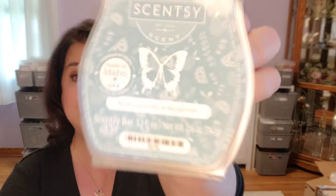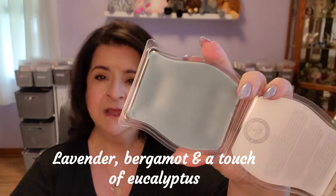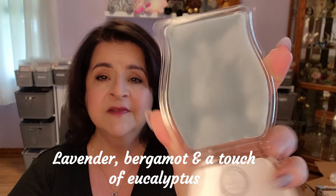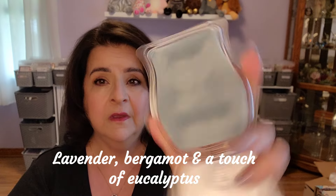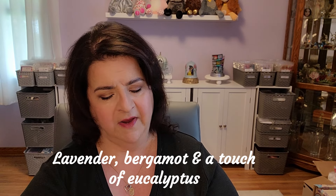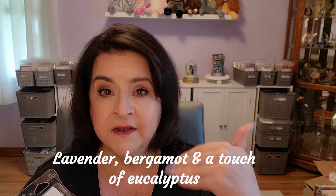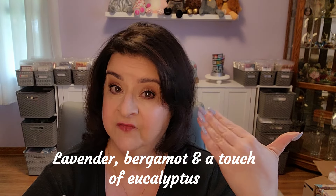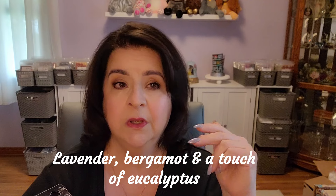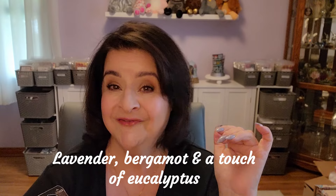The first one here is Blue Lavender and Bergamot. It's beautiful — like a sage blue, slate blue. All the colors are very calming. I do pretty much have my sniffer back, so I think my assessment will be fairly accurate, but we're going to find out.